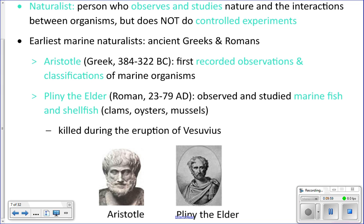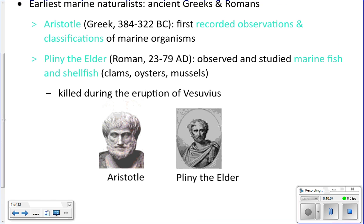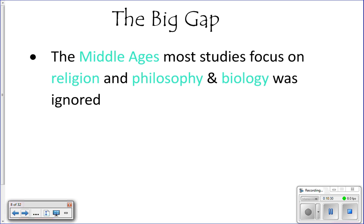Pliny the Elder is also one of the earlier marine biologists — he was Roman and looked at shellfish and fish, making drawings and observations. Fun fact: he was killed during the eruption of Vesuvius. After the Greek and Roman period, there was a big gap where not much was discovered about marine biology.